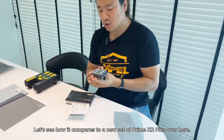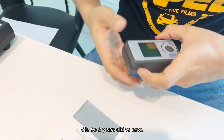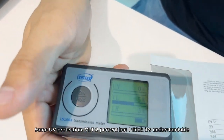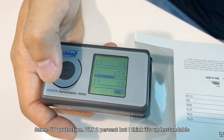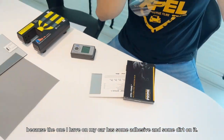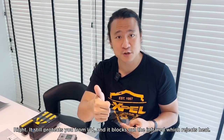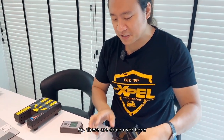Let's compare the two-year-old Prime XR Plus to a brand new set. Sliding in the new one — same UV protection, VLT is two percent different, which is understandable because the old piece has some adhesive and dirt on it. But for a two-year-old tint, that's pretty good — it still protects from UV and rejects infrared.